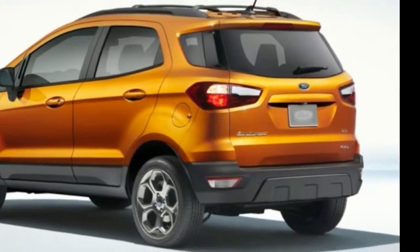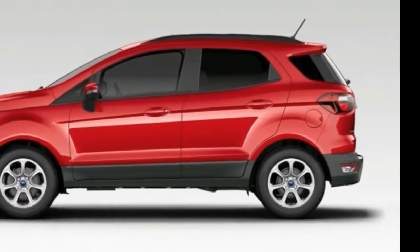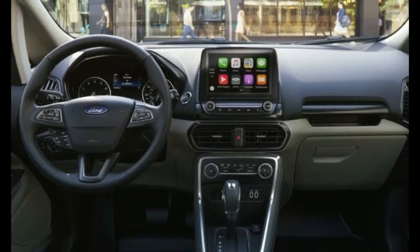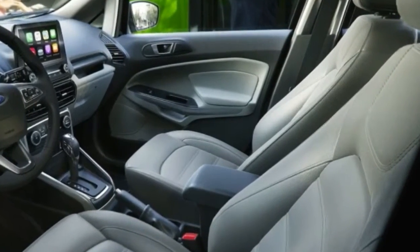Pretensioners: Seatbelt pretensioners automatically tighten seatbelts to place the occupant in the optimal seating position during a collision. Security system: The vehicle is equipped with an ignition disable device that will prevent the engine from starting if the correct original manufacturer key is not used.